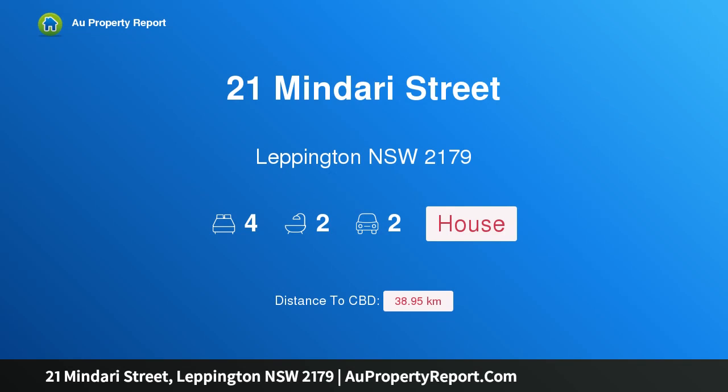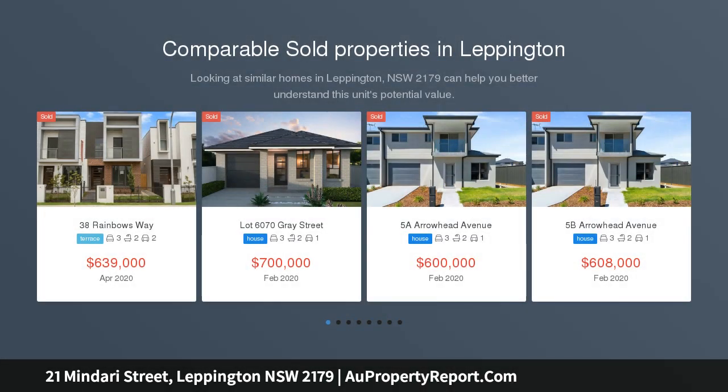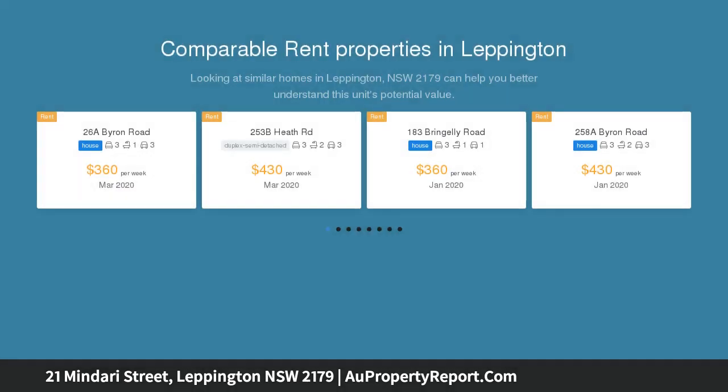Hi, I am glad to introduce 21 Mandari Street, Lepington, New South Wales 2179. The wait is over — this is the one. Situated on a 536 square meter block in the much sought-after Willowdale Estate at Lepington.